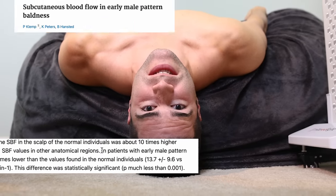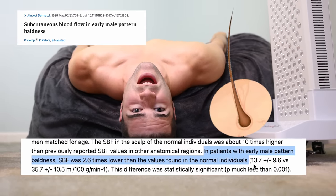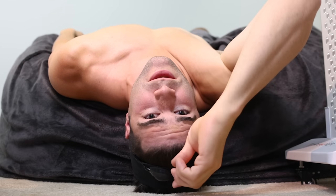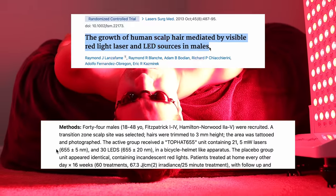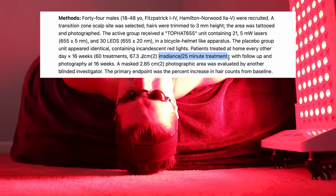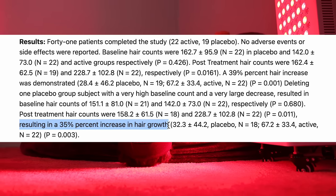Laying upside down for just five minutes a day can increase blood flow to the scalp which may regrow hair. Now this is just according to internet folklore. However, did you know? In a study with over 20 balding men, exposure to 650 nanometer wavelength red light for 25 minutes a day showed a 35% increase in hair regrowth.